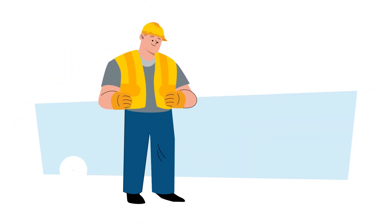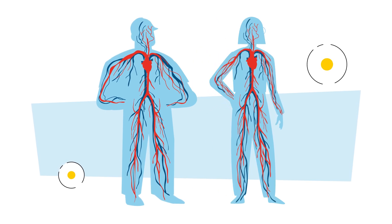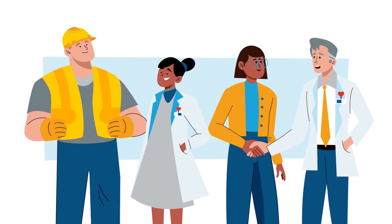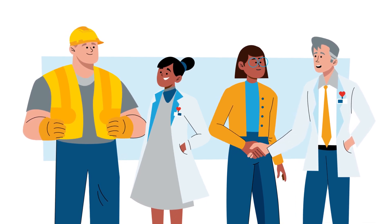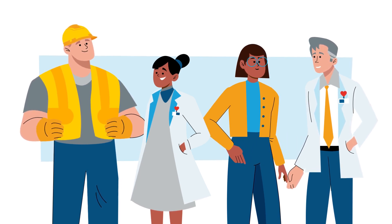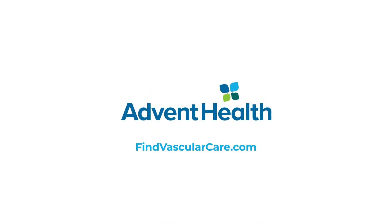As you can see, a healthy vascular system is essential to your overall well-being. Our expert team at the AdventHealth Heart, Lung, and Vascular Institute is here to take care of your whole health using the most advanced diagnostics, treatments, and minimally invasive surgical care available. To learn more about our program, visit findvascularcare.com.